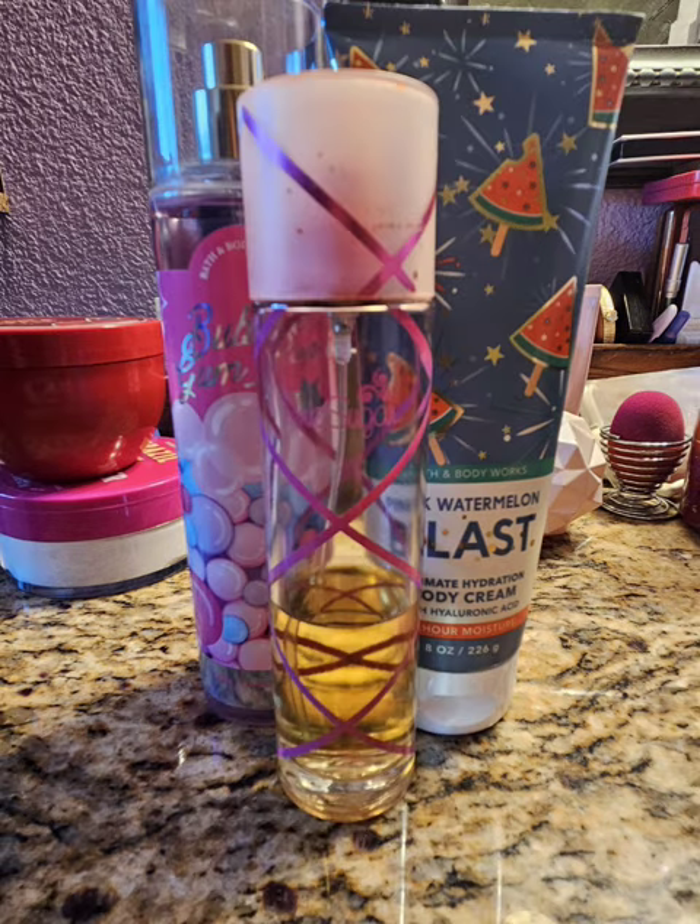So next up for my Bubblegum Pop and Pink Watermelon Blast combo, I decided to use just regular old Pink Sugar. I mean, you can't go wrong with Pink Sugar — she is tried and true. She smells great, smells like sweet cotton candy, and she's really strong. It was fine — it was a nice fragrance, just a really sweet fragrance. No complaints.